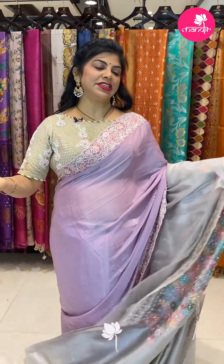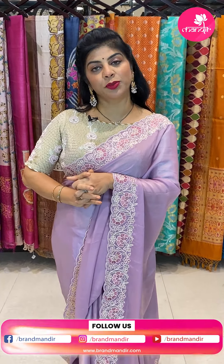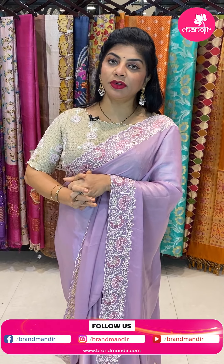Dear pretty ladies, there is an offer going on for video call purchases from the 15th to the 23rd of this month. Anyone who buys a saree through a video call will receive a 20% gift coupon to use for their next purchase.